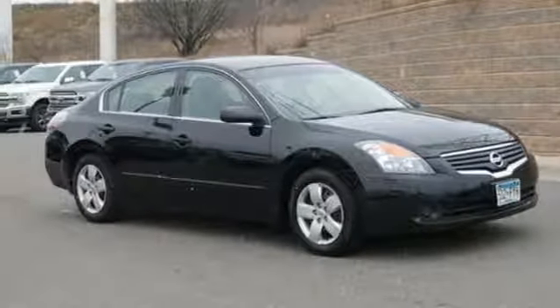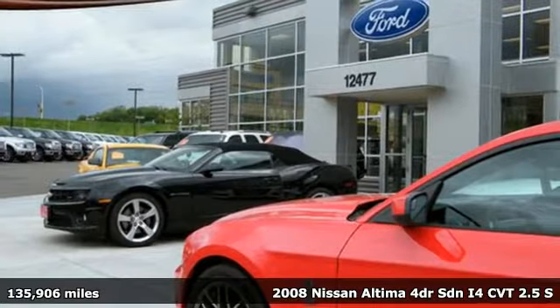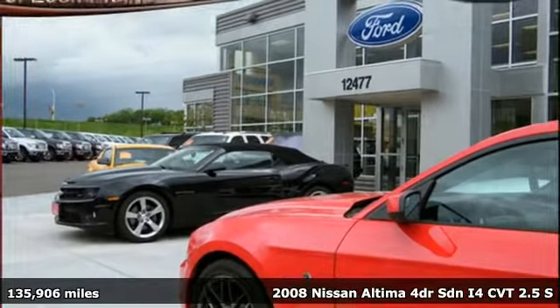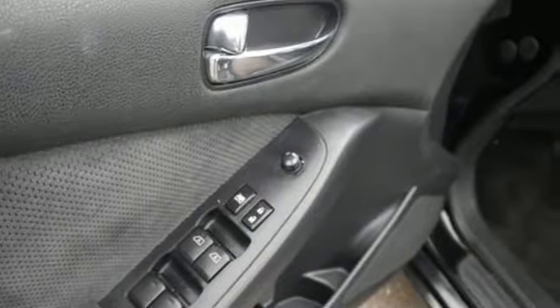It's a 2008 Nissan Altima. This sedan comes equipped with a suite of standard safety, driving, and convenience features aimed to inspire certainty behind the wheel. It comes with great features you'll love.